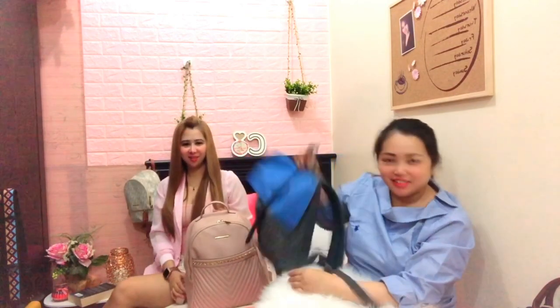Hi guys, welcome back to our channel! For today's video, we're going to do 'What's in Our Bag' — our working bag. Are you excited, guys? Yes! We're going to start with her bag because it's kind of big.